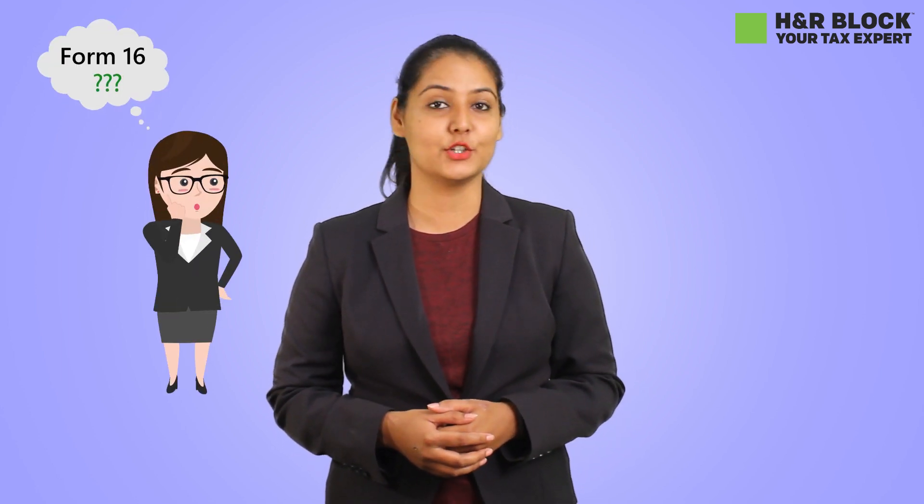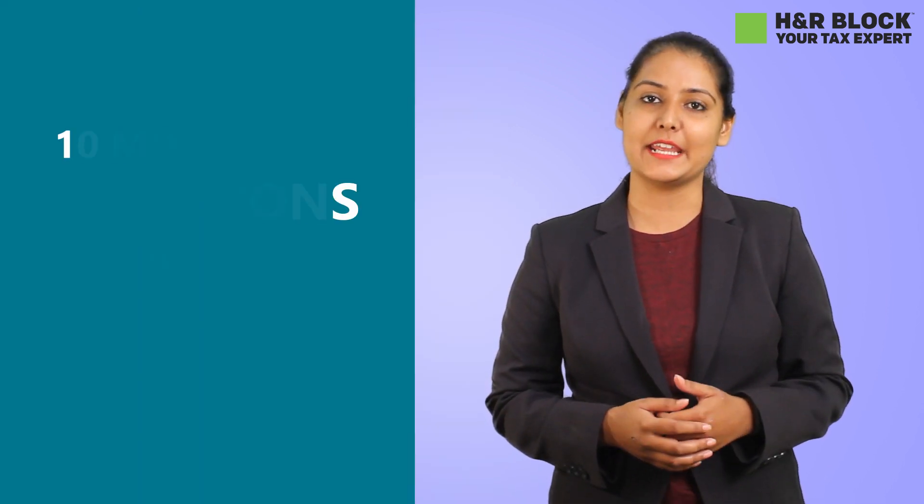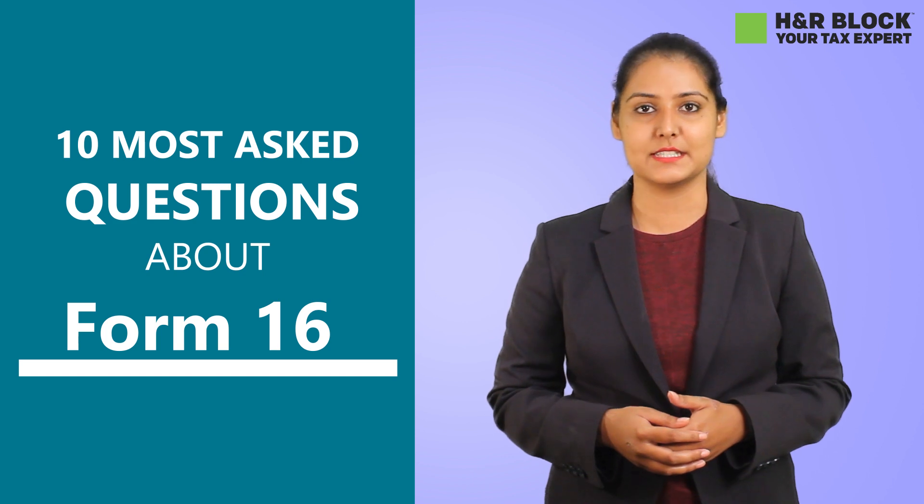Are you worried about your Form 16? Do you want to know more about it? Don't worry, you have come to the right place. I will be answering the 10 most asked questions on the internet about Form 16.